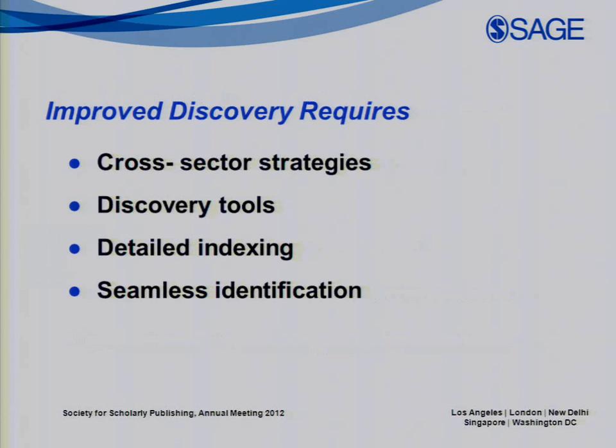The experts interviewed reported that quality, improved discovery requires several basic things: initiating conversations across sectors to talk about and pair up on strategies; discovery tools made available in familiar web environments; rich, detailed indexing of highly relevant material for precise search results; and seamless identification — single sign-on — for barrier-free user experiences.